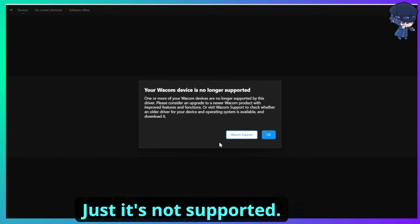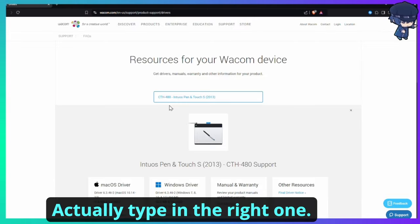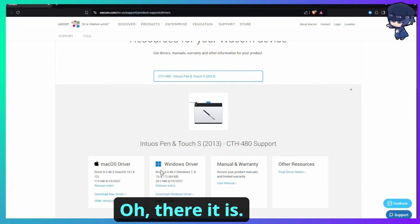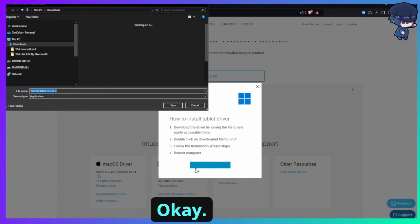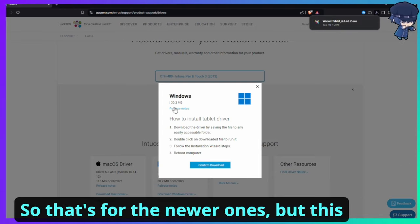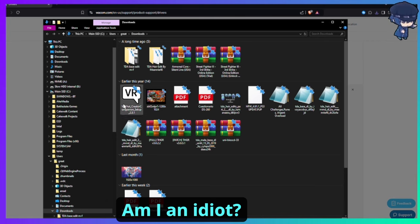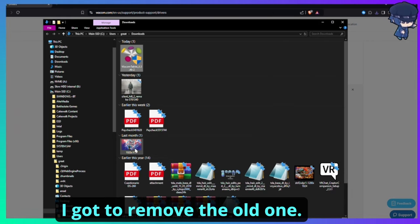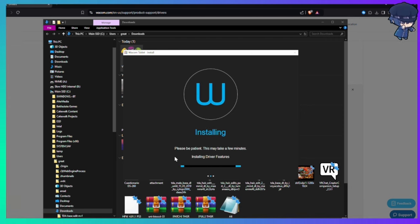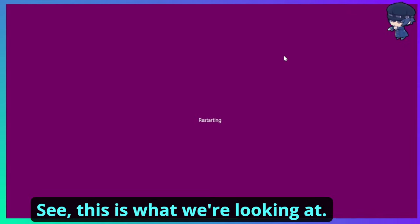Okay so as it turns out just typing 'CTH' — that's my model number — into the Wacom site pulled up the right page. I clicked on it, found the Windows driver download. Scratch everything I said before — don't be a dumb dumb, make sure you download the 6.3 driver for older models. I had to remove the old driver first, then install the correct one, and now I have to restart again.